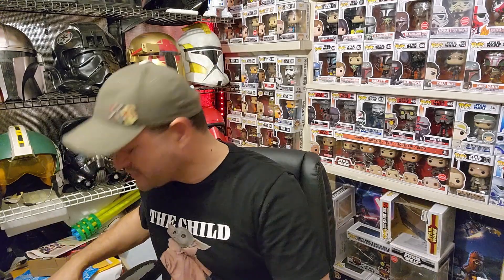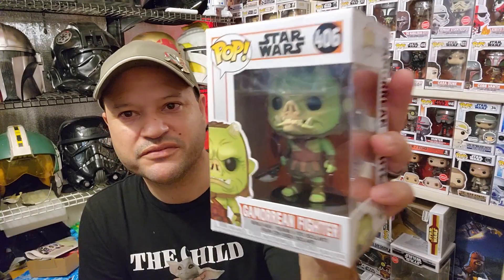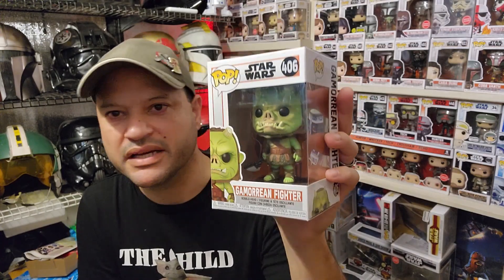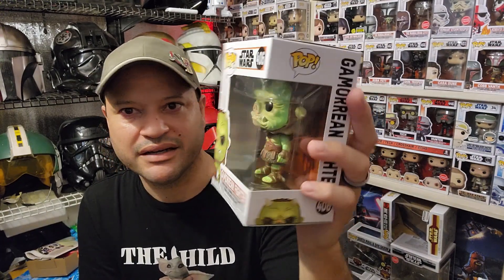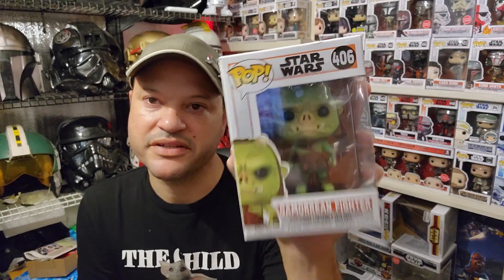I have three honorable mentions I'm going to go through real quick. Honorable mention number one — the Gamorrean Fighter, number 406, from the Mandalorian. These are one of those characters that really stick with you. For me, it was like watching Empire Strikes Back for the first time as a kid — something you've never seen before. So the Gamorrean Fighter is going to be my honorable mention number one.